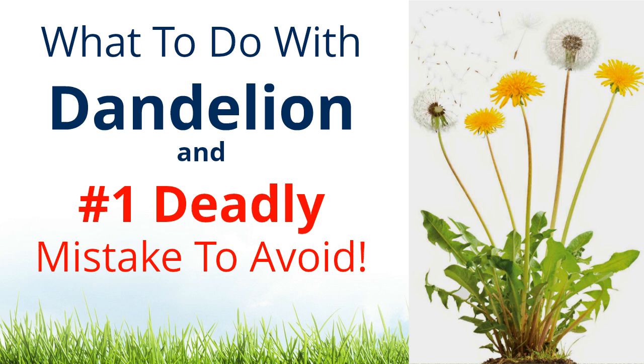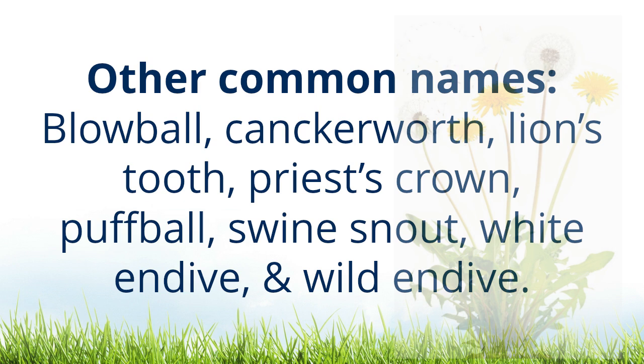What to do with dandelion and the number one deadly mistake to avoid. Latin name: Taraxacum. Other common names: blowball, canker wort, lion's tooth, priest crown, puffball, swine snout, white endive, and wild endive.